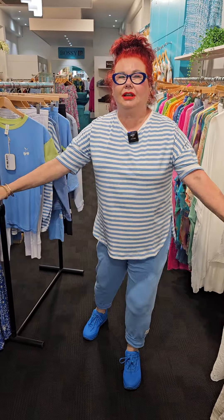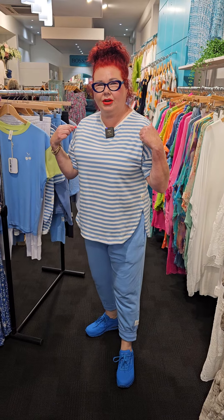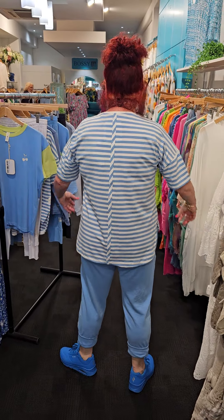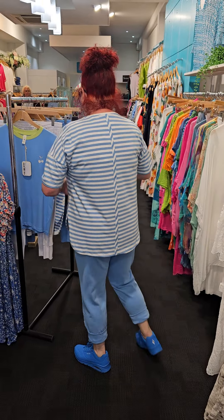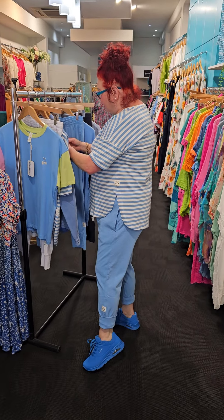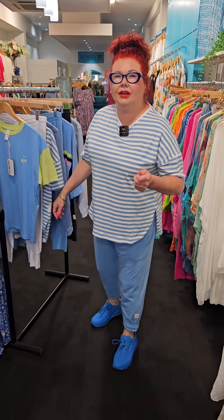So here's the top and I've come down in size as well. I normally am a size 16 and this is a size 14. So I've just turned around and worked it back with the pants. These pants you also have to come down one size. They're called the Azure Blue Fundamental Brunch Pants, $79.95.